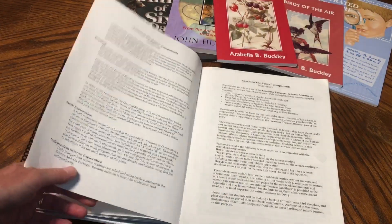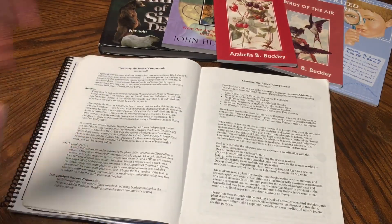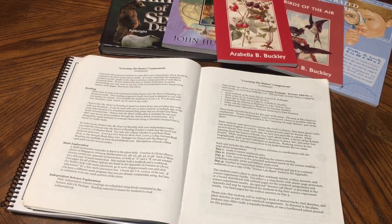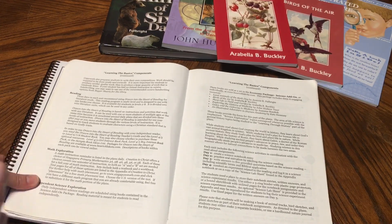It talks a little bit about the science package. It is a full curriculum, it is Charlotte Mason-inspired, and they have everything that you need — or you can use your own. We will use our own language arts and our own math, but they have those included if you want to follow the guide completely.